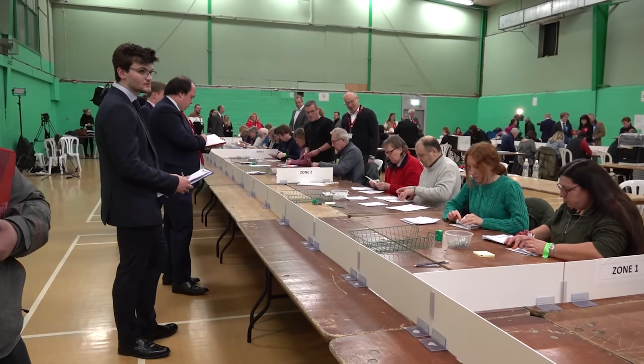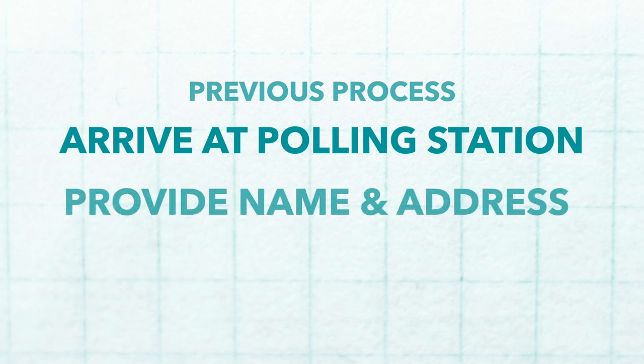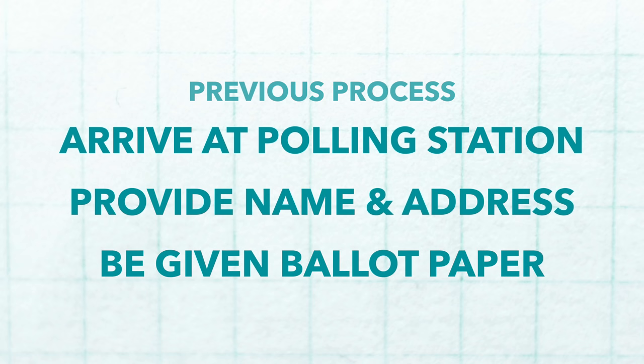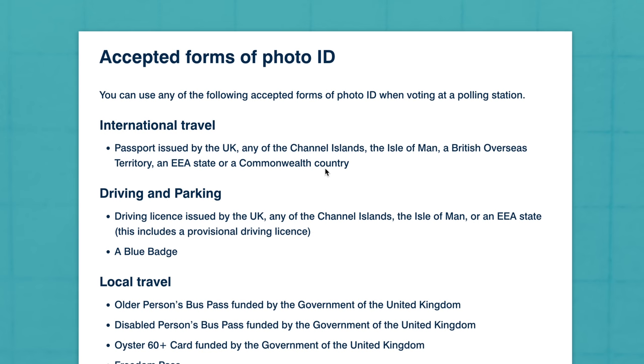In previous elections, voter ID simply wasn't necessary in order to cast a ballot. Voters could walk into a polling station, give their name and address, and be given a slip of paper on which they can cast their ballot. This all changed last year with the passing of the Election Act of 2022, albeit after a bit of a scrap with the House of Lords on which IDs are and aren't acceptable.